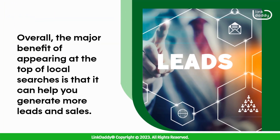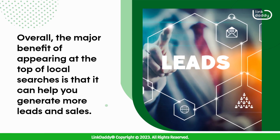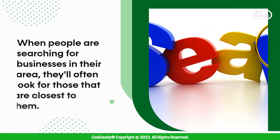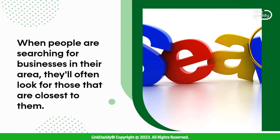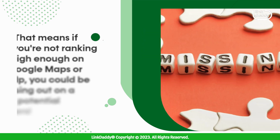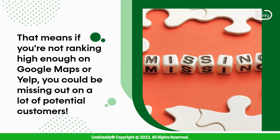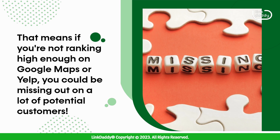Overall, the major benefit of appearing at the top of local searches is that it can help you generate more leads and sales. When people are searching for businesses in their area, they'll often look for those that are closest to them. That means if you're not ranking high enough on Google Maps or Yelp, you could be missing out on a lot of potential customers.